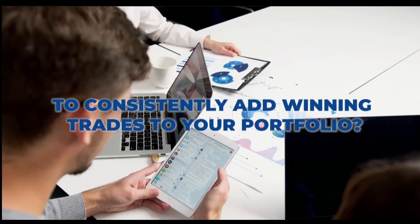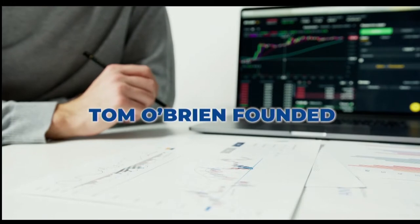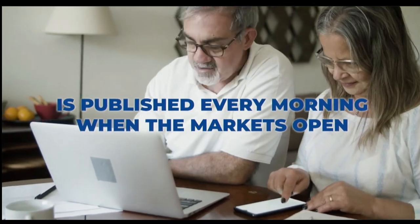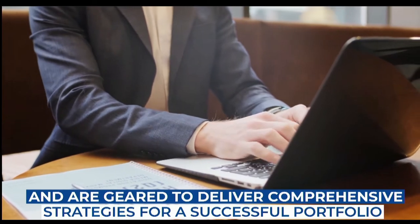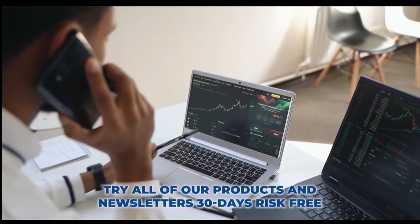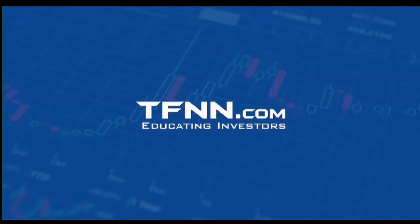Are you looking for a way to consistently add winning trades to your portfolio? Tom O'Brien has been successfully trading markets for over 30 years. A frequent contributor to TD Ameritrade Network and CNBC, Tom O'Brien founded TFNN over 20 years ago to help educate investors. Tom's daily market newsletter, Market Insights, is published every morning when the markets open. Try all of our products and newsletters 30 days risk-free with our money-back guarantee at tfnn.com. TFNN, educating investors.